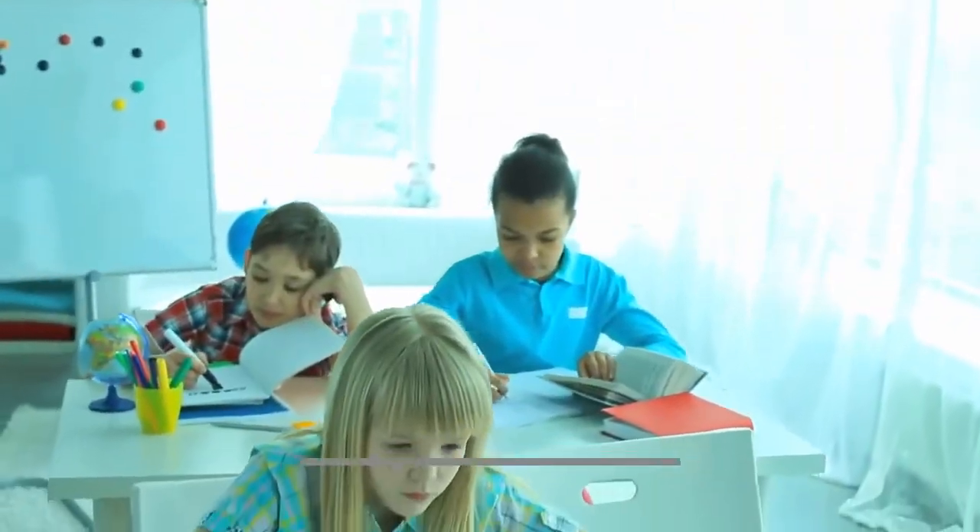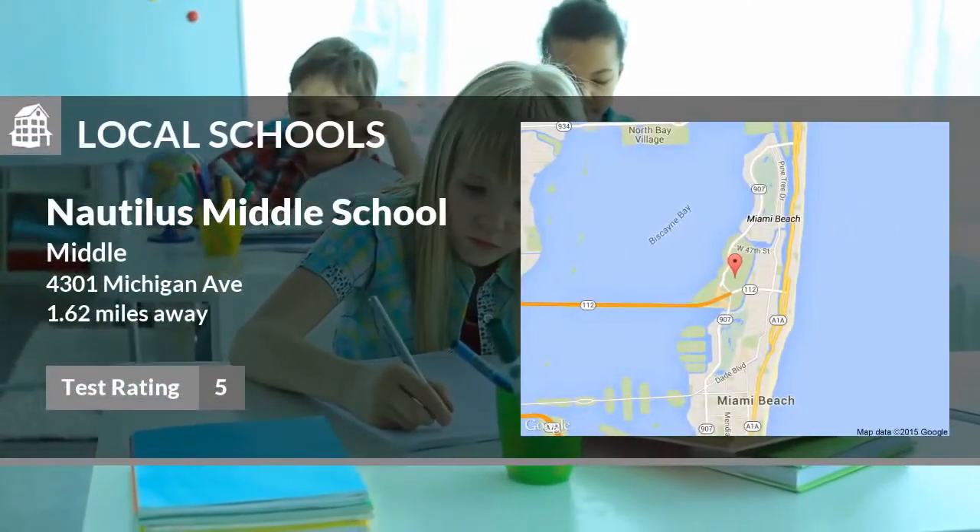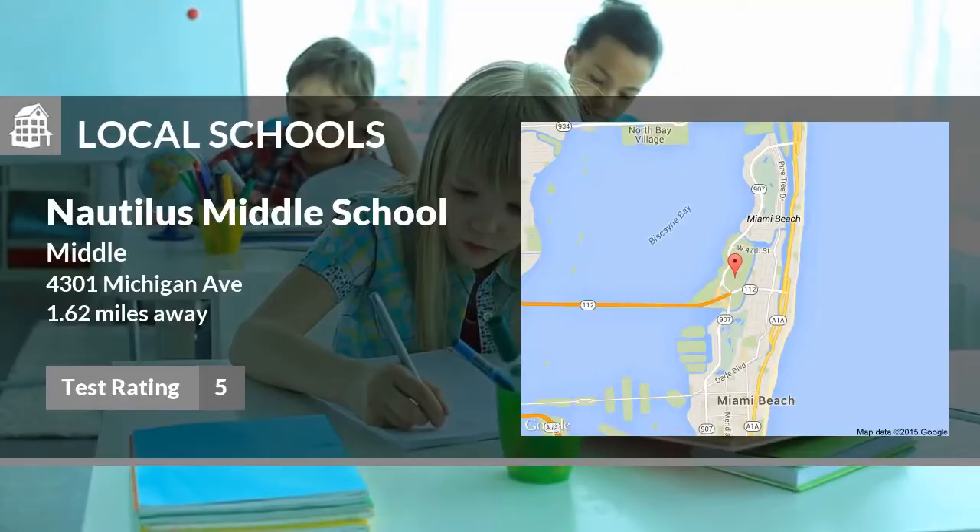Here are some local schools in the area. This public elementary school has a test rating of 5 and is located less than 2 miles from home.